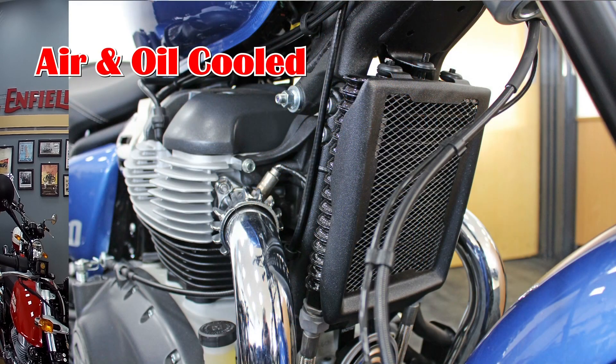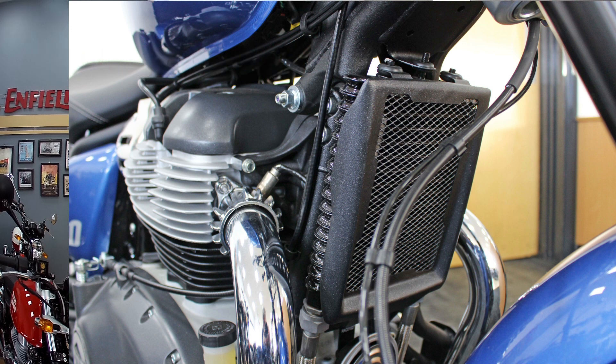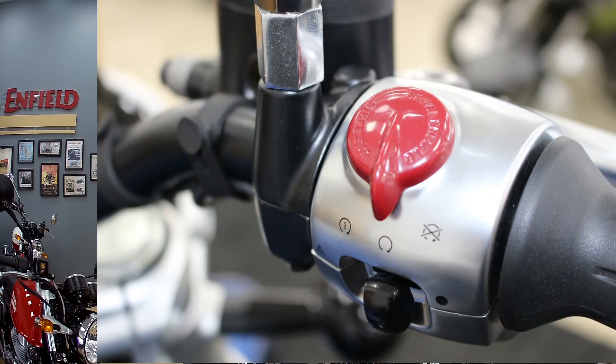It's a wet clutch with a 6-speed gearbox and the engine is oil and air cooled. The primary drive is chain and the main drive is chain, unlike some bikes which are shaft drive.